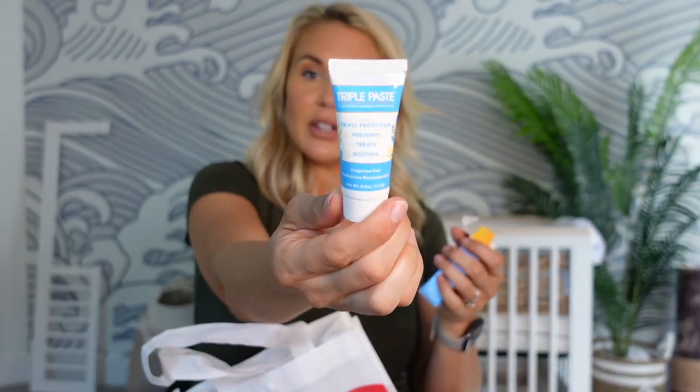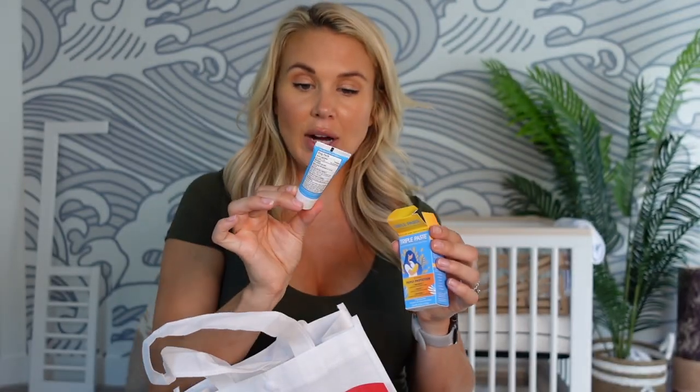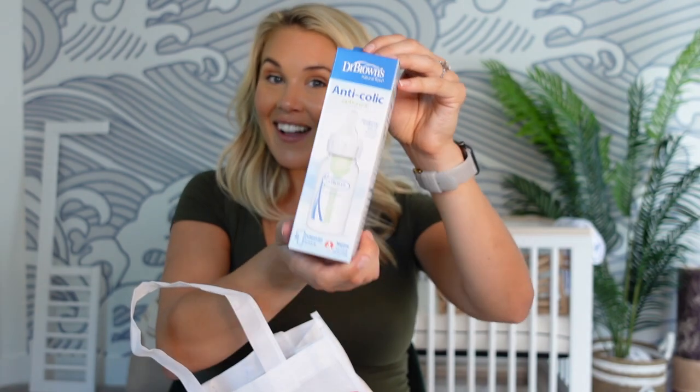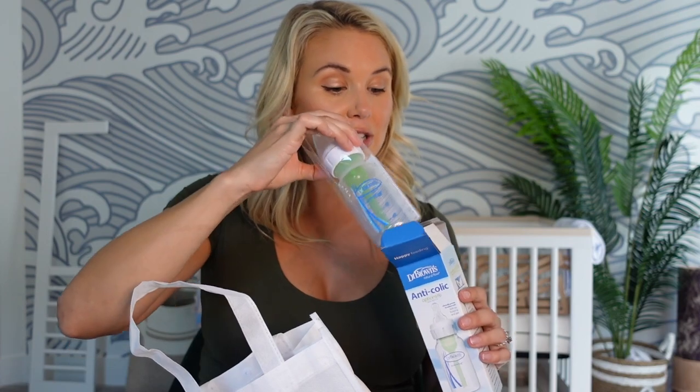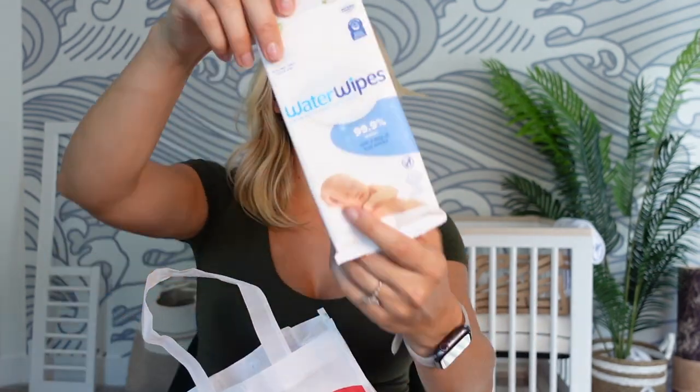There's a Triple Paste sample — you can pop it in the diaper caddy and try it. My doctor suggested trying new pastes on yourself first, since if you're sensitive to it, your baby is more likely to be sensitive too. And then there's a Dr. Brown's anti-colic bottle — this is exactly what I'm talking about: try it, and if he takes it, great, we'll order more Dr. Brown's bottles. If he doesn't, we won't have sold out on a brand he doesn't like.